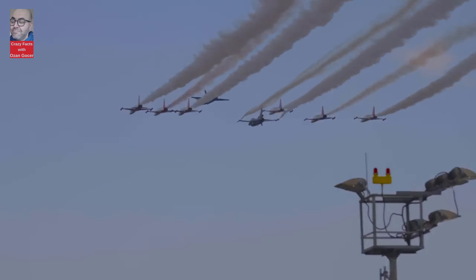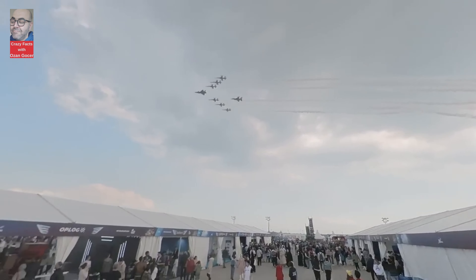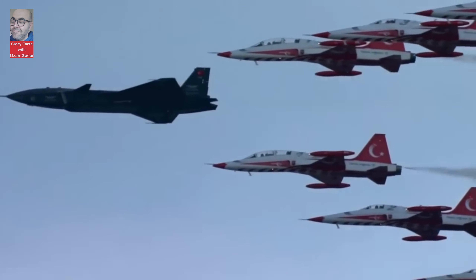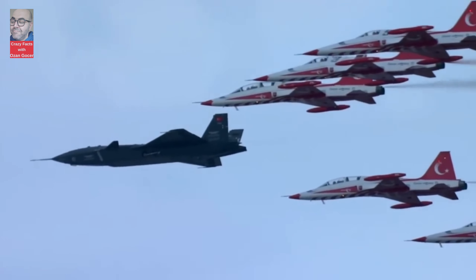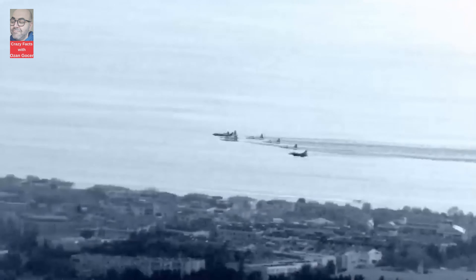Hello, everyone! Today, we're diving into one of the latest marvels of Turkey's defense industry, Kizalelma. With its advanced features and impressive performance, this unmanned aerial vehicle has captured international attention. Stay tuned to learn more about this groundbreaking technology. If you're ready, let's start.